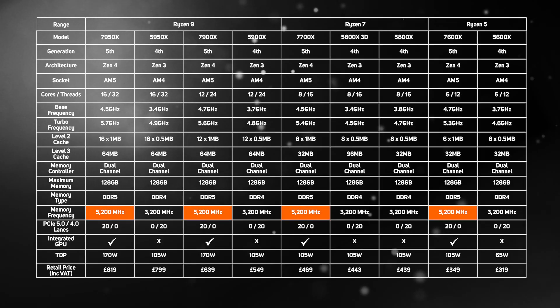However, we wouldn't be surprised to see X3D versions of these processors appear in 2023 with 3D V-Cache built in — after all, the extra cache massively boosted the gaming performance of the Ryzen 7 5800X3D. As the table shows, the new Zen 4 processors officially only support 5200MHz DDR5, but as our testing shows later in this video, they're very happy to run with faster memory.